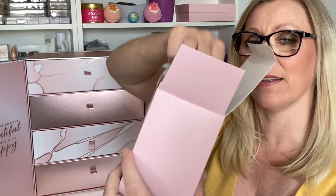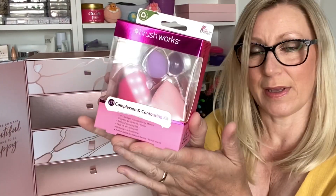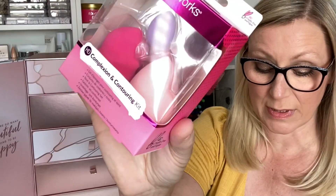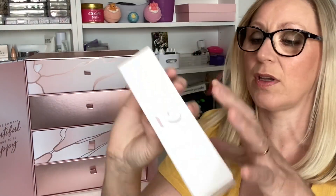Are you ready? Let's go! In Day One we have got — it's a really big box — a Brushworks HD Complexion and Contouring Kit. It is a pack of three beauty sponges and the RRP for this is £11.99.